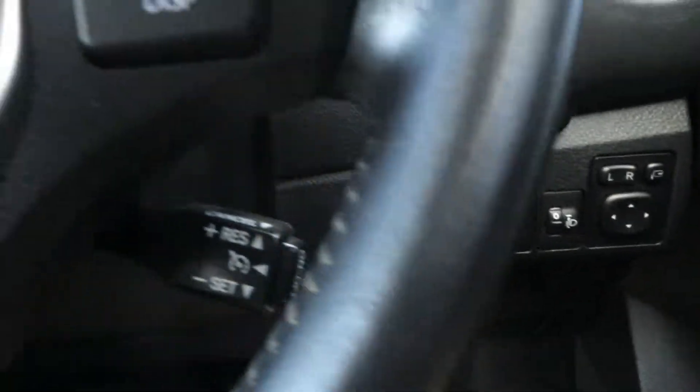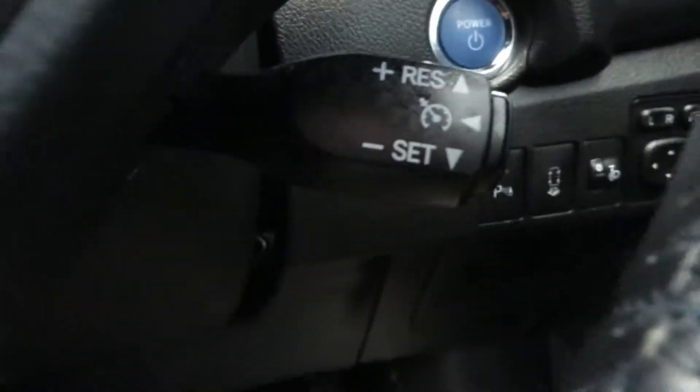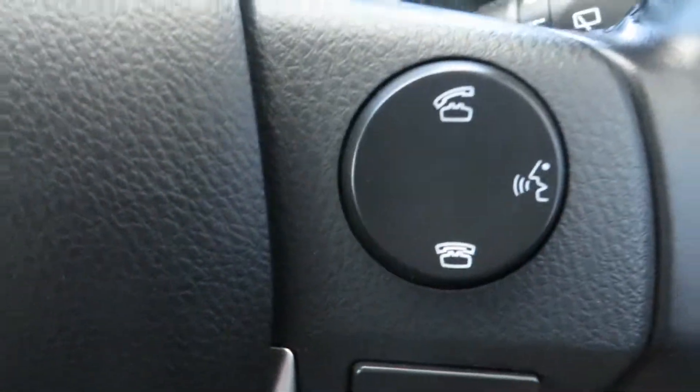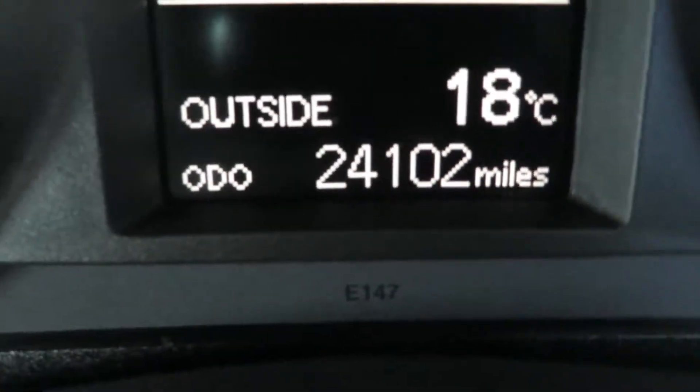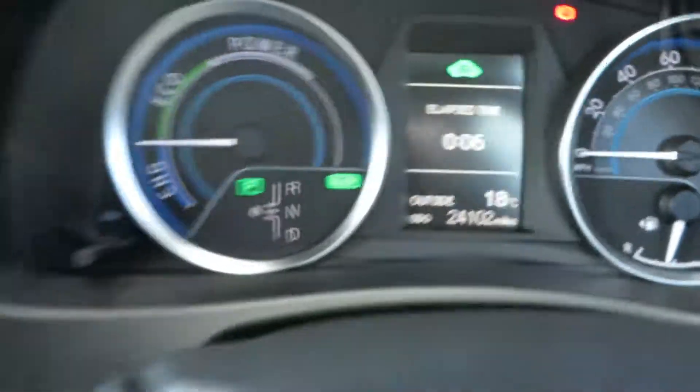This actually has Toyota self park, keyless entry, push button start, sat nav, voice activated bluetooth, and audio controls. This particular car has 24,102 miles on it from new.